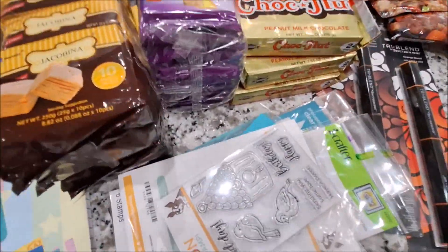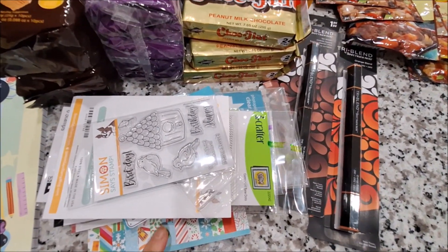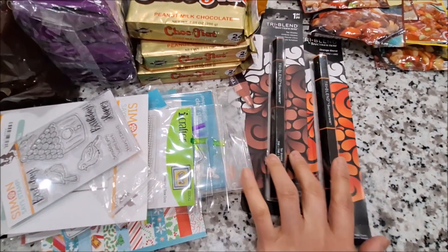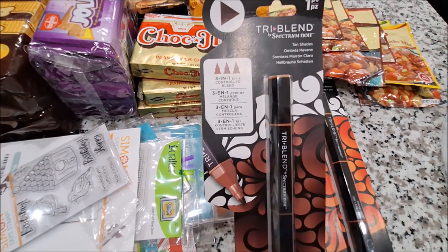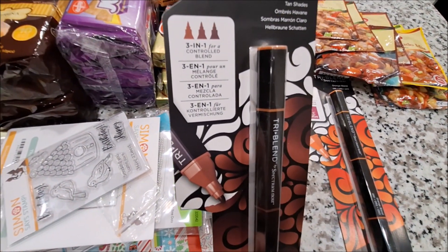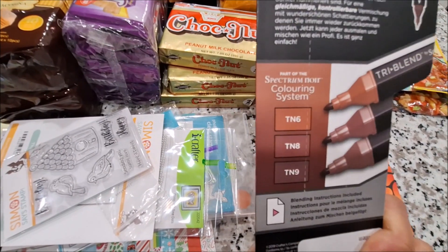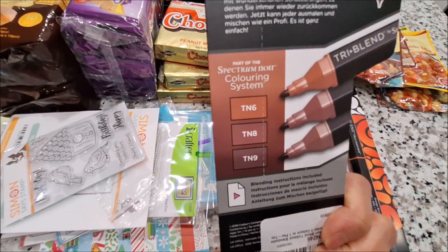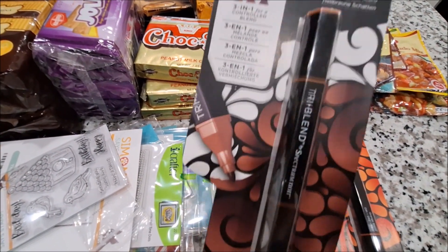She also sent me crafty stuff — she went to Expo last month and got me some things. She sent me this Tri-Blend — it's a 3-in-1 with dark, medium, and light tones. And this one is the Tan Shades. She also sent me this orange blend.